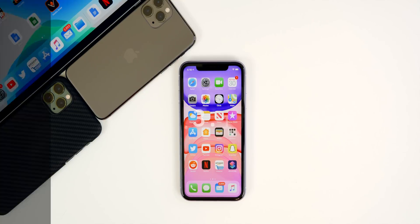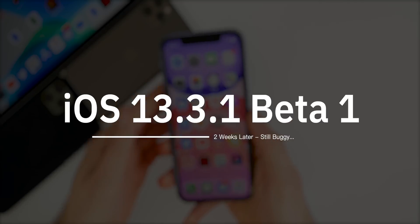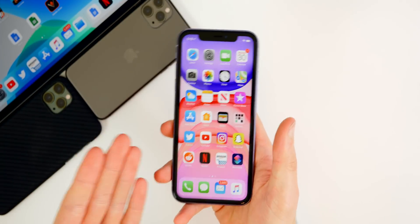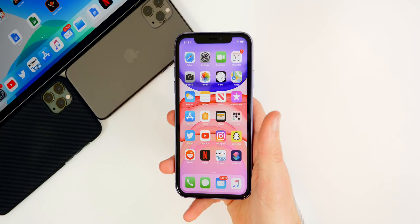What's up guys, my name is Brandon and iOS 13.3.1 Beta 1 was released about two weeks ago now. I wanted to make this update video to let you guys know how it's been running for me and also how it's been running for you guys based on the comments, my social media replies, and things like that.